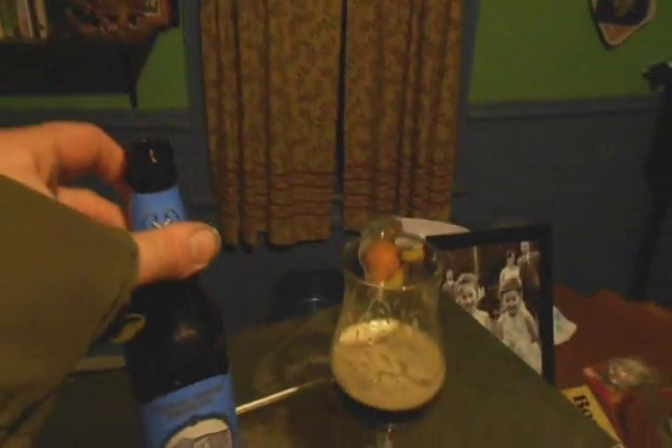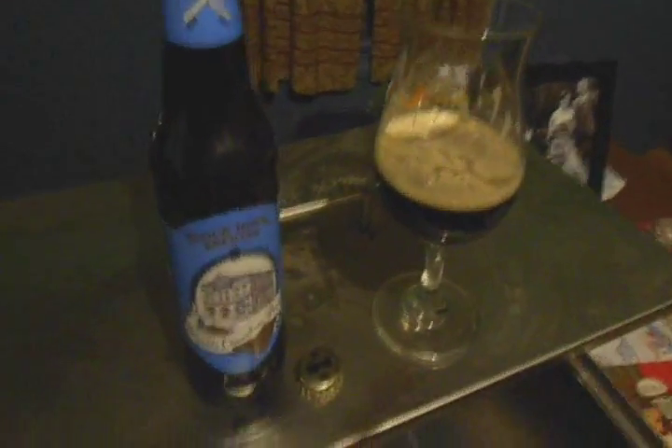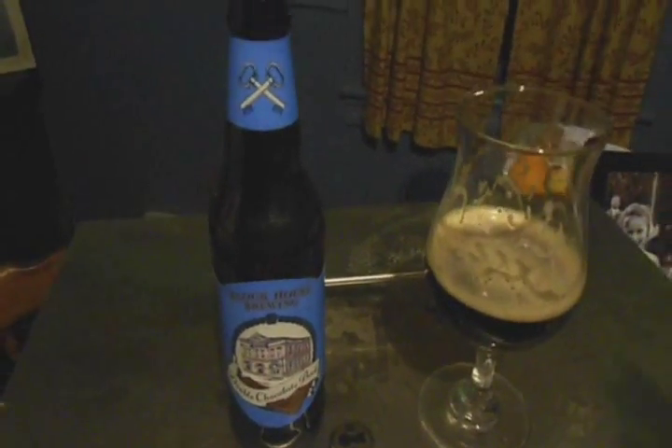There's no reason in the world a real craft beer should be using — I don't even know if you can see it because this camera doesn't zoom the best — caramel color. That is chemistry set bullshit. Not happy about that.